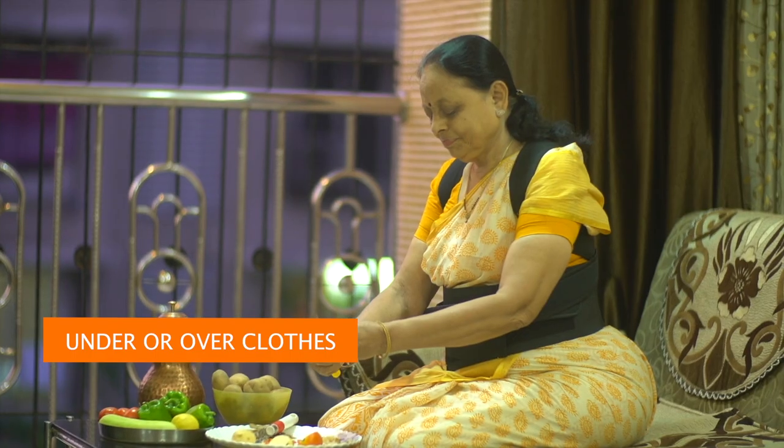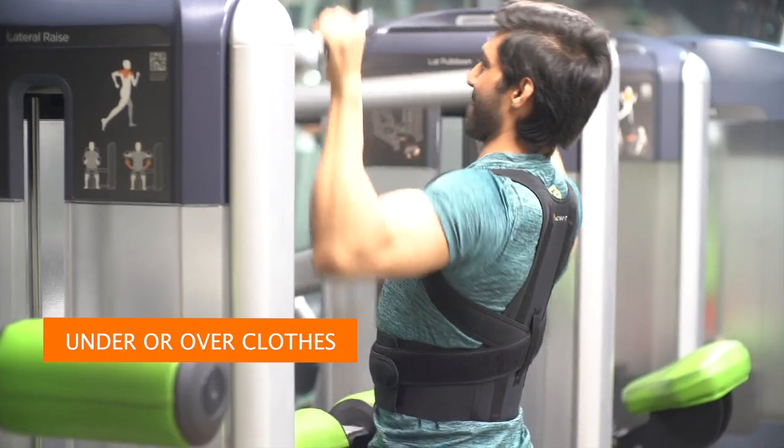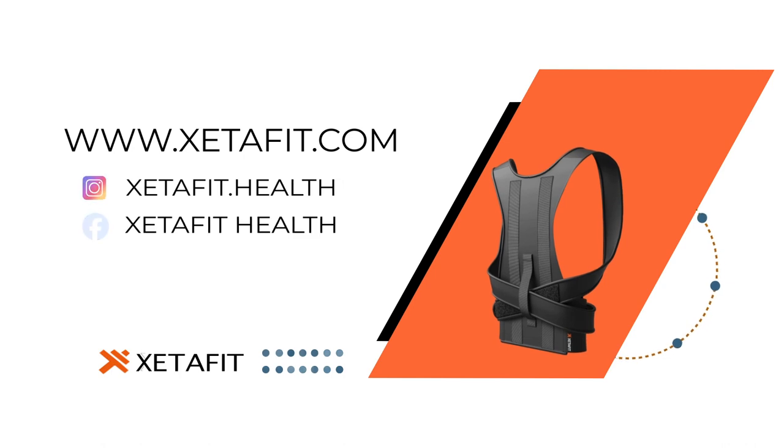Wear Zetafit under or over clothes to maintain correct posture. Zetafit. Visit our website to order today.